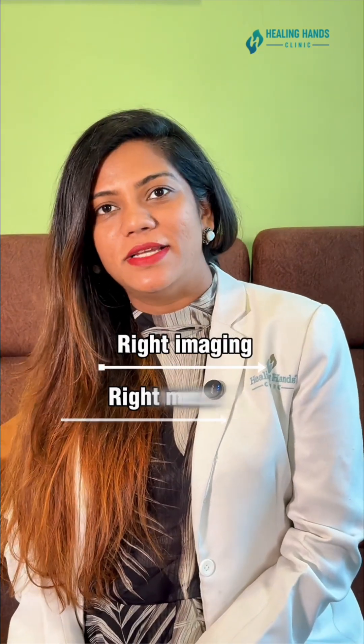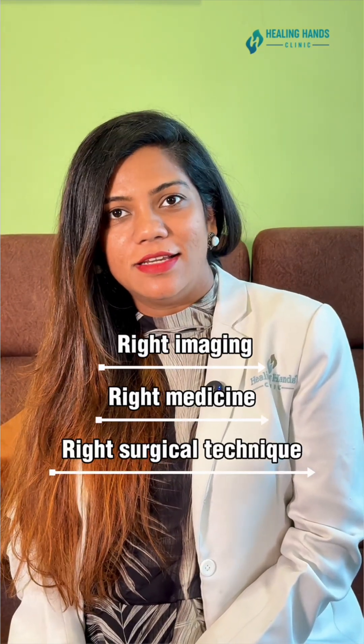With the right imaging, right medicine, and the right surgical technique, Crohn's fistulas can heal. One thing worth noting — it needs a lot of patience.